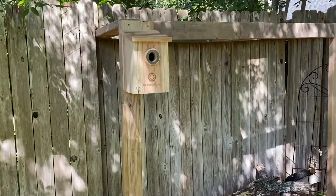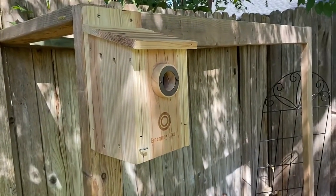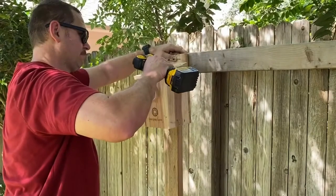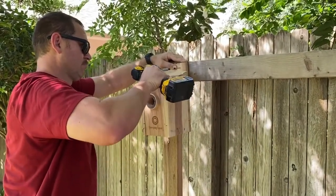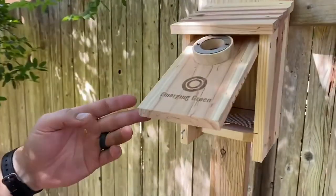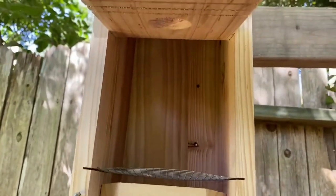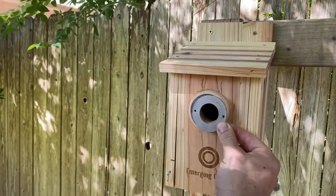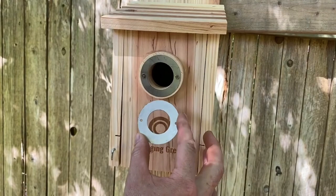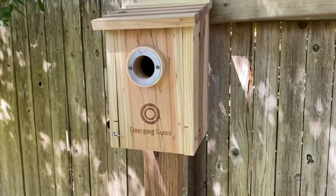I want to take this time to thank our video collaborator Emerging Green for providing this beautiful bird box. Emerging Green is a small family-owned business where 70% of their products are made from sustainable or recycled sources. This bird box design is sturdy and well made — it was easy to install and easy to clean. The front door opens up easily and there's plenty of room inside. There's a lever on the bottom left where you can shut and lock the door. The front door opening has two different gauge sizes depending on the type of bird you want to attract — the smaller gauge would attract birds like finches or chickadees, whereas the larger gauge might attract a bluebird.